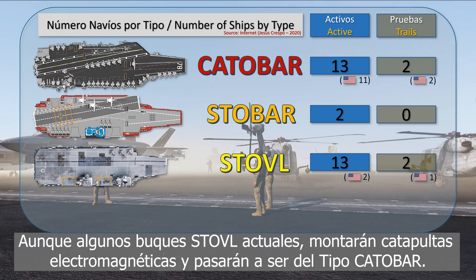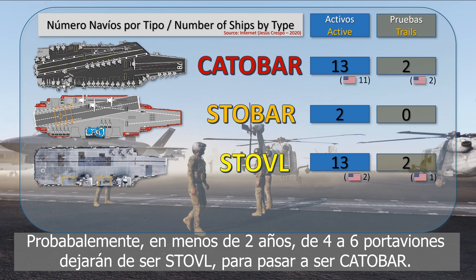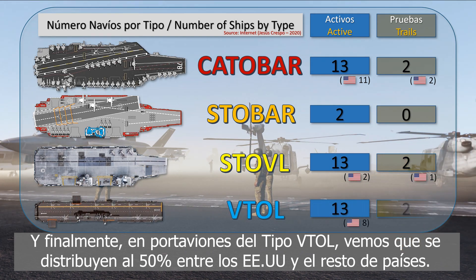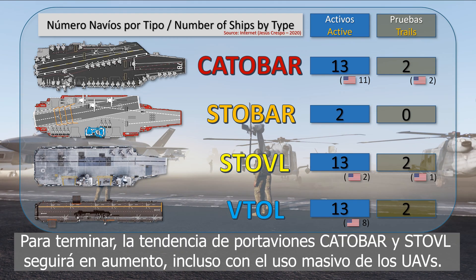It should be remembered that some current STOVL ships plan to install electromagnetic catapults and would become the catapult bar type. Probably within two years, four or six ships will cease to be STOVL. Of the VTOL type, we see that currently 50% is distributed between the United States and the rest of the countries. Conclusion: the catapult bar and STOVL duality will continue to be maintained, even with the massive use of upcoming UAVs in the air fleets of many of these vessels.